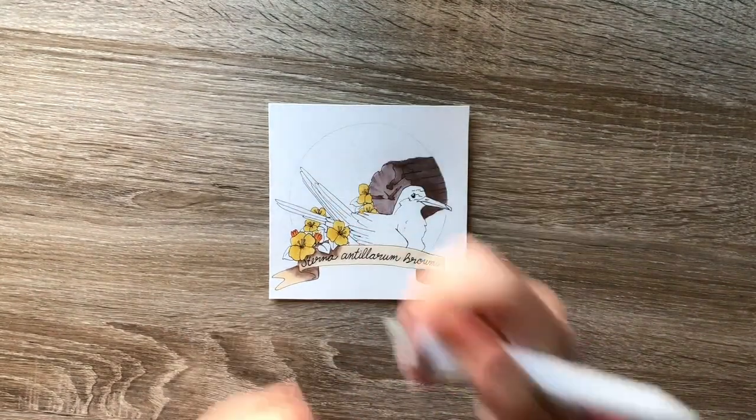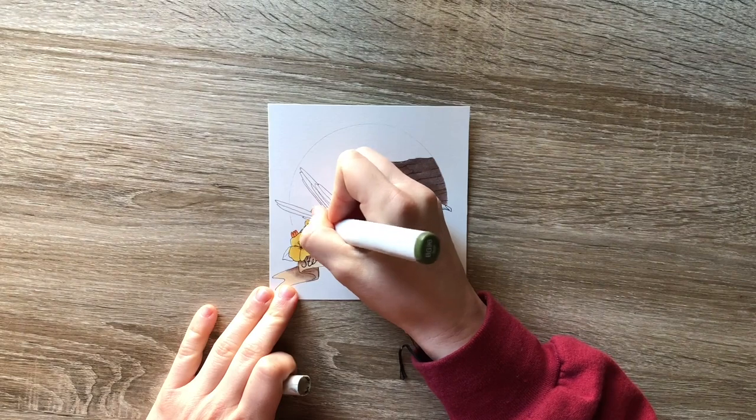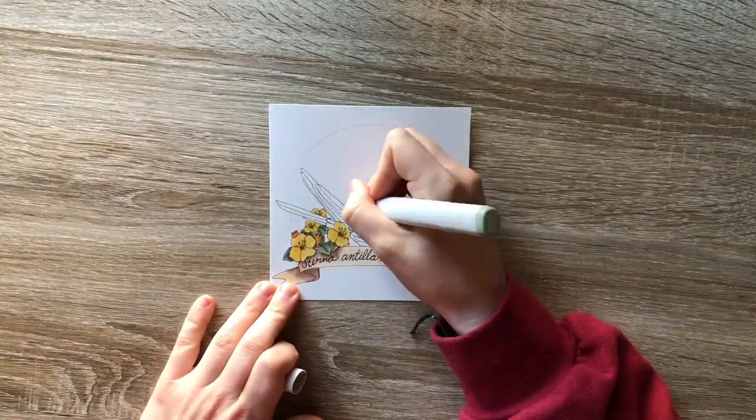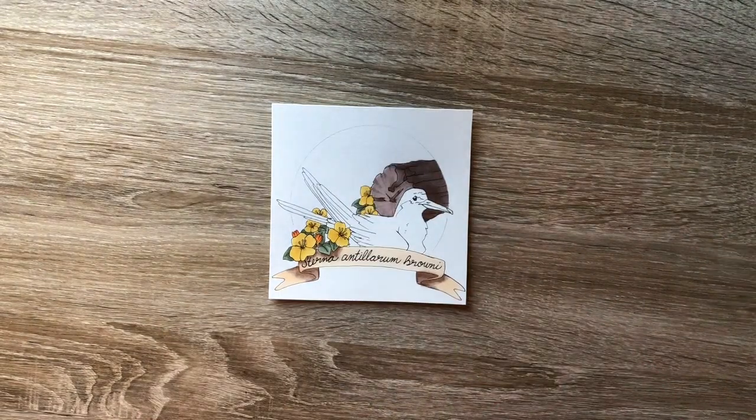The terns are particularly vulnerable to predation when they're forced to nest near developed areas, where things such as domestic cats and other human-tolerant native species such as raccoons can prey on them.